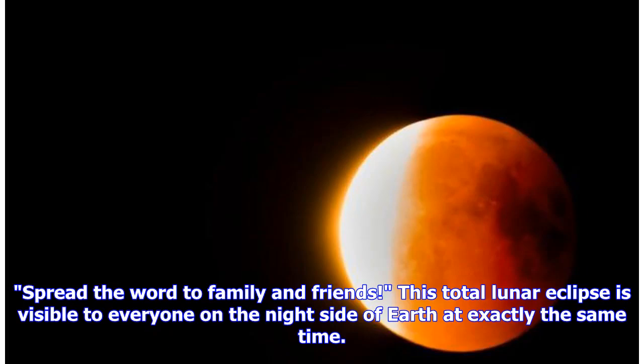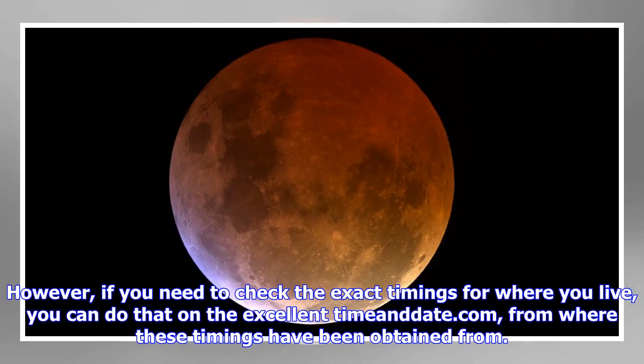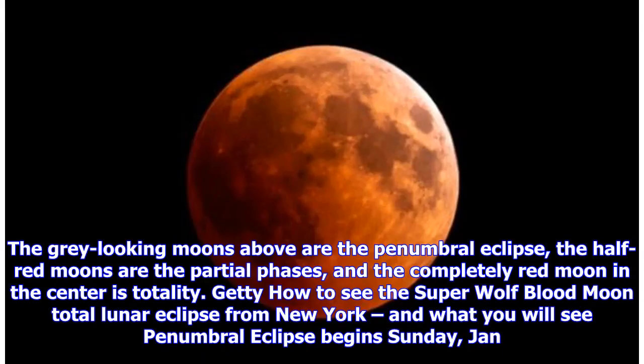Spread the word to family and friends. This total lunar eclipse is visible to everyone on the night side of Earth at exactly the same time, so every single location within the same time zone will see everything at the same times. If you need to check the exact timings for where you live, you can do that on timeanddate.com. The grey-looking moons are the penumbral eclipse, the half-red moons are the partial phases, and the completely red moon in the center is totality.